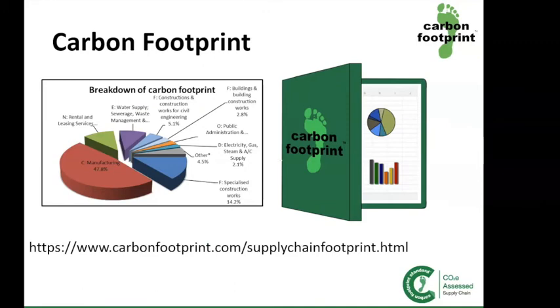By working with Carbon Footprint to calculate your supply chain, you can achieve our CO2 assessed supply chain and, if offset, a carbon neutral supply chain certification. For more information on supply chain assessments or any of our other services, please visit carbonfootprint.com.